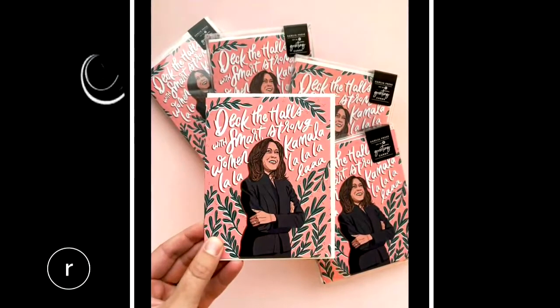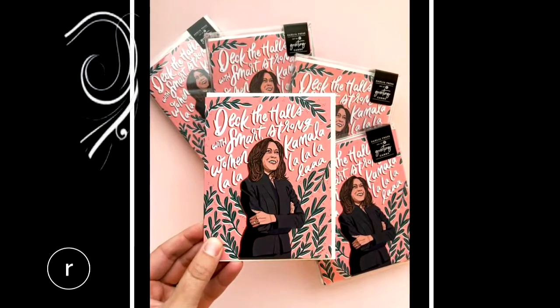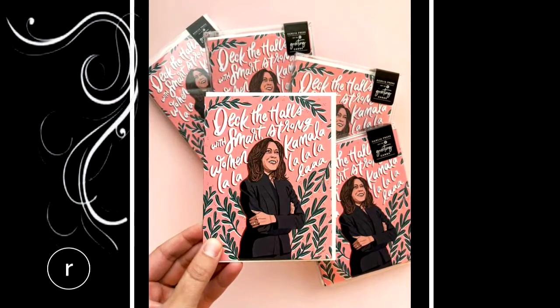Another card that's been a big hit this year is our Holiday Wish card. And then finally, this one is our best-selling card this year. It is not letterpress printed, but it says, 'Deck the halls with smart, strong women, comma-la-la-la-la-la-la-la-la.' We have this both as a card and an ornament.